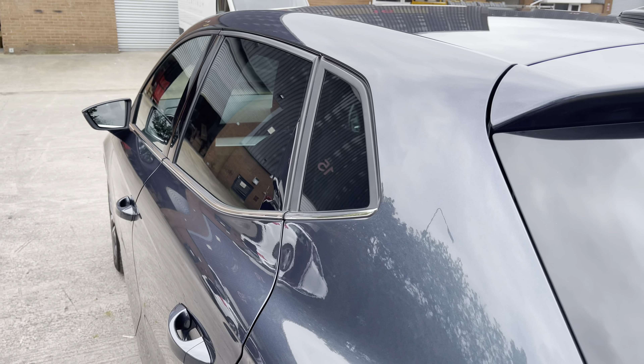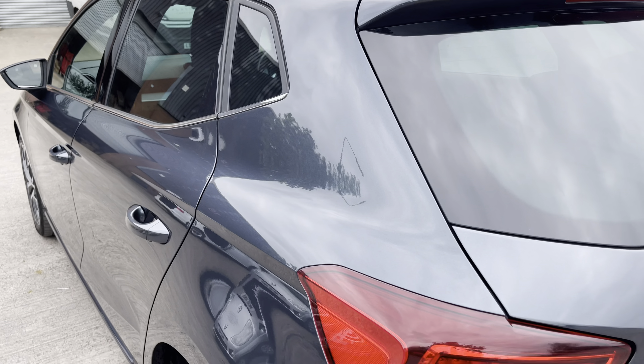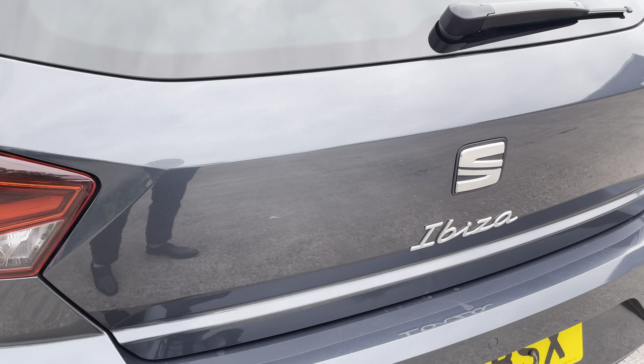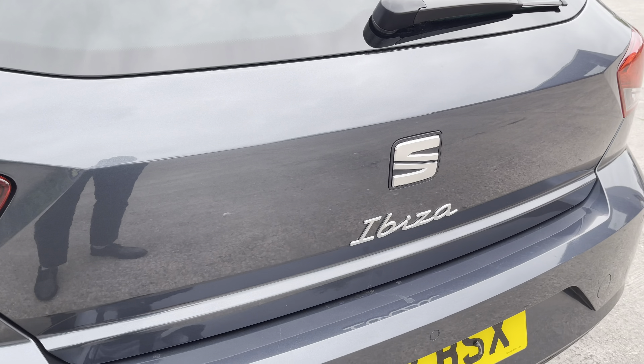At the rear of the vehicle we have the stylish dark tinted rear privacy glass, along with the sleek looking tail lights and chrome badging which features across the vehicle's boot lid. This particular model sits on these gorgeous diamond cut nuclear grey 17-inch alloy wheels, which really complement the overall aesthetic of the vehicle. At the front we can see the sharp looking full LED headlights along with the stylishly finished black and chrome front grille.